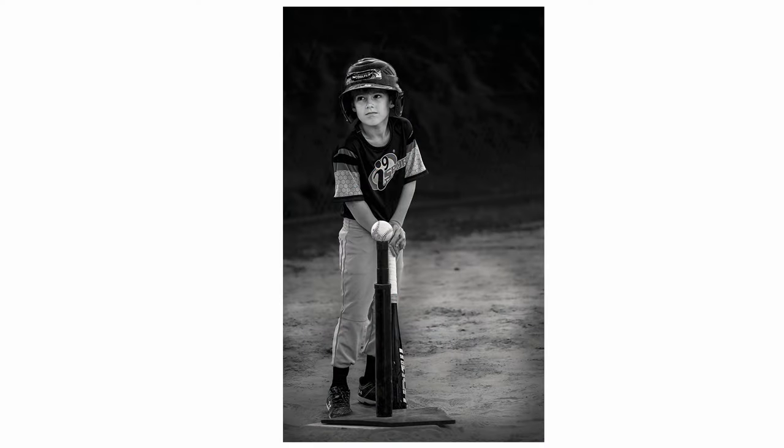This is one of my grandsons during his first year of playing t-ball. I just love this image because of the expression on his face — the way he's looking up at the coach trying to explain things. That was shot with the Tamron 70-300 on the Z7 II. I just love that image.